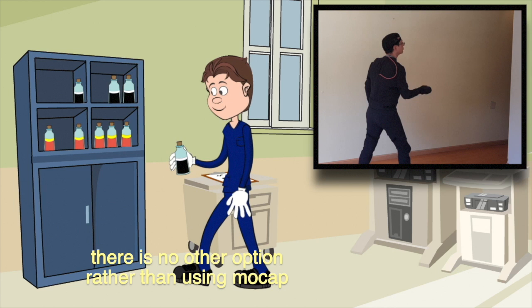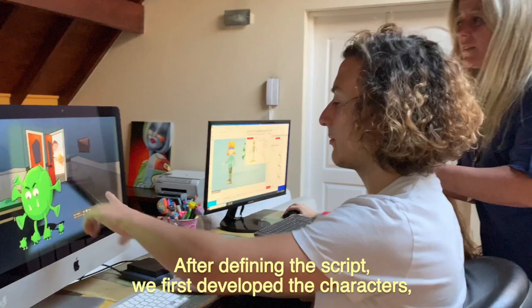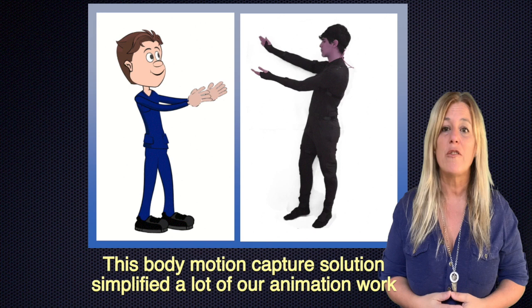Hi! I am Mariana Acedo, I am in charge of the Animation Project at Wixt. After defining the script, we first developed the characters, then the scenarios, and finally we used the Rococo Smart Suit to capture the movements and then send to Cartoon Animator. This Body Motion solution simplifies a lot of animation work, dramatically reducing the time we used to spend on animation with every tool.